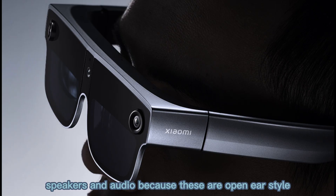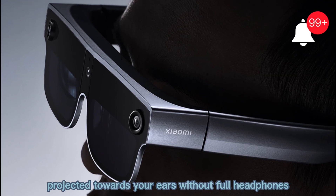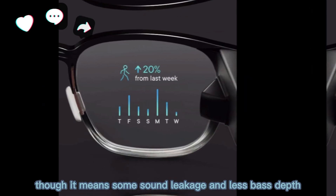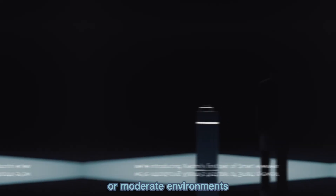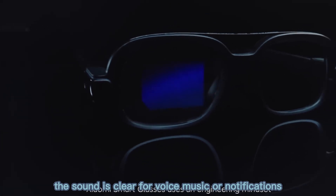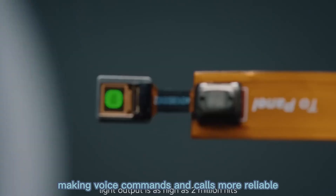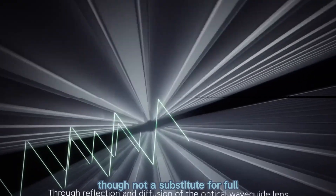Speakers and audio: because these are open-ear style, you'll hear sound via small speakers mounted on the frame, projected towards your ears without full headphones. This allows ambient awareness, good for safety in public spaces, though it means some sound leakage and less bass depth. Xiaomi's implementation is decent — volume is sufficient for most indoor or moderate environments, though in noisy settings you may need higher volume. The sound is clear for voice, music, or notifications. The five-microphone array helps with voice pickup and noise cancellation, making voice commands and calls more reliable. Overall, audio is solid for smart glasses, though not a substitute for full high-fidelity headphones.